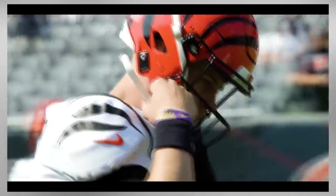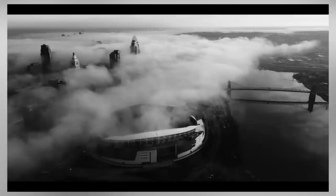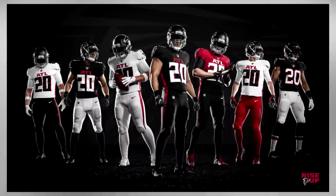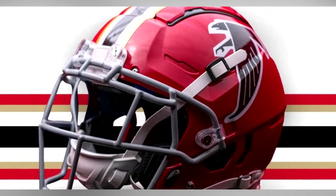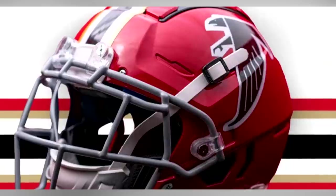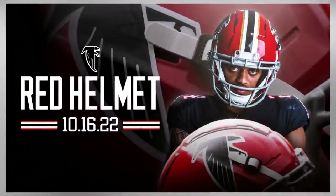For throwback uniforms, we have the Cowboys, Giants, Patriots, and Falcons all rocking throwback uniforms for the upcoming season. Starting with the Falcons, they have possibly the worst looking throwback uniforms. Their uniforms are incredibly busy already, and having the white pants, black jerseys, and a red helmet with black, gold, and white stripes is just too much. A combination of the red helmet with an all black uniform would be a more streamlined look, and hopefully these uniforms are not here to stay.